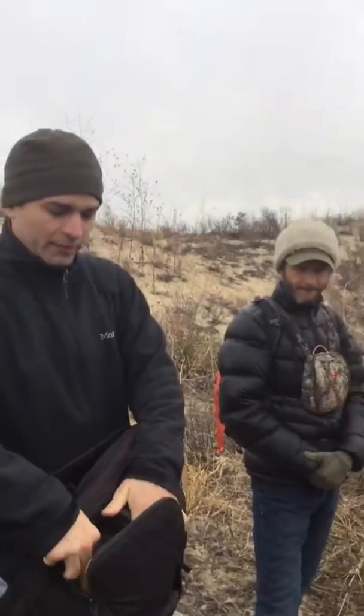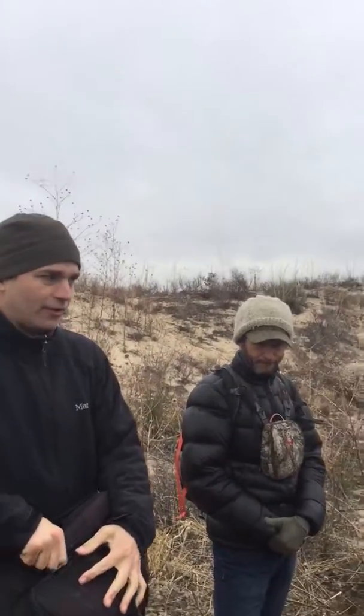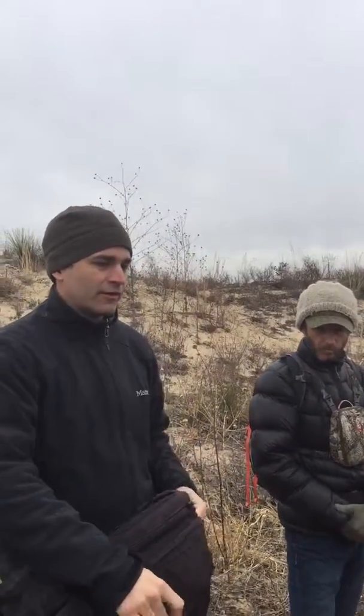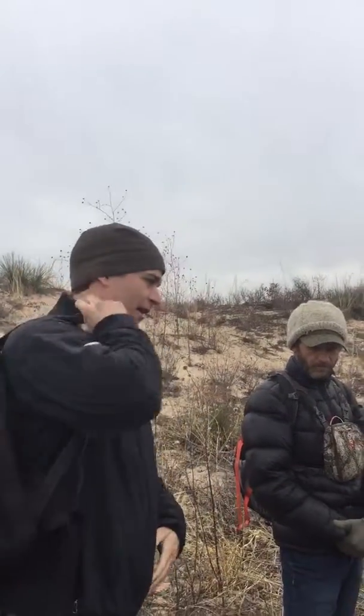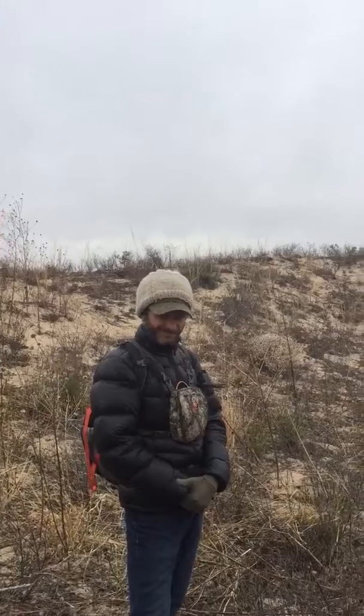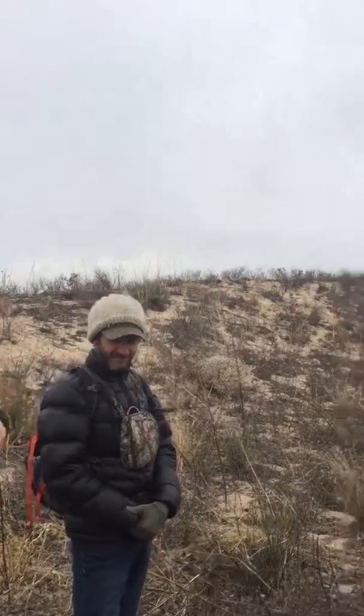I had a dove build a nest in the rain gutter of our house. And then a storm came and washed away all its babies and the whole nest. And like a week later, it's there building the nest again. Like they are literally like the bird brains of the birds. They have a lot of hope — lots of hope.